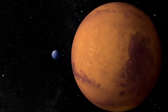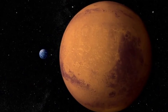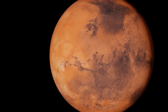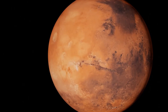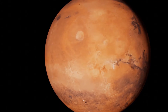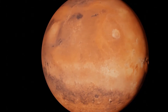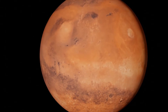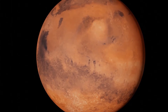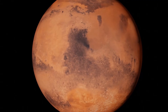Mars is the fourth planet from the Sun. It is the second closest to Earth after planet Venus. The distance between the Earth and Mars is constantly changing as they travel around the Sun. The average distance between the two planets is 140 million miles or 225 million kilometers.